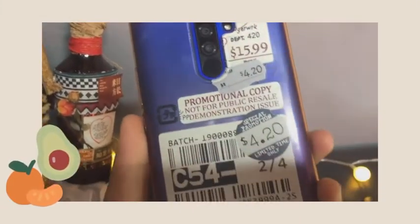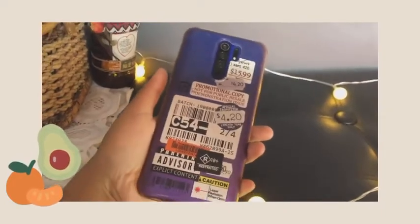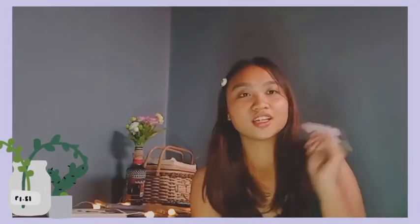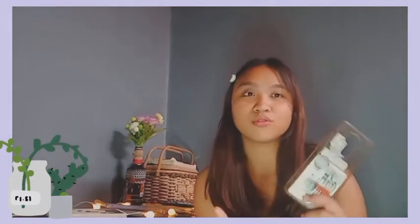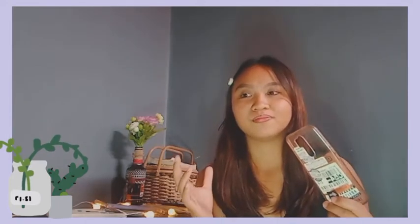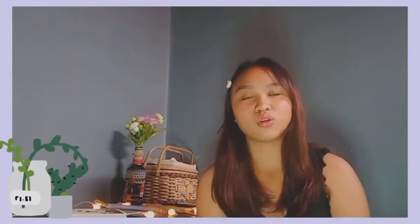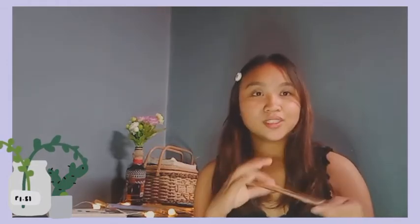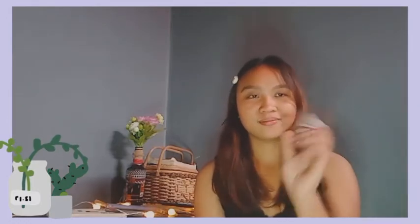First is this one. Ang gamit na gamit na to actually kaya medyo may stains na siya. And I only got this for 9 pesos kasi nag-flushed din siya noon. I can say na hindi siya ganun ka-tibay for a phone. Isa lang siyang accessory na magbibigay ng glow sa phone mo na pwede mong ibagay sa outfit mo. But all in all, hindi siya ganun ka-practical for the use of case. Kasi kung makikita nyo, sobrang dali niyang i-twist-twist, which is not good for your phone. Kasi phone cases are for protection and this is a no-no.